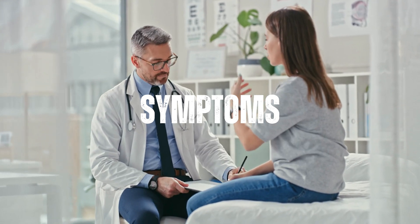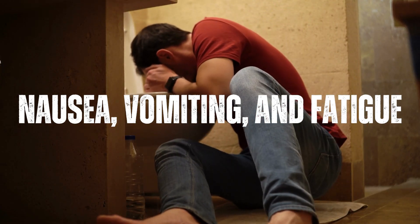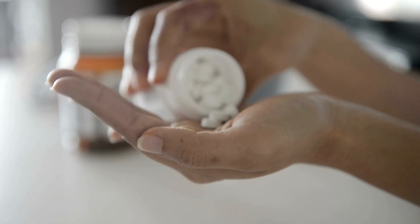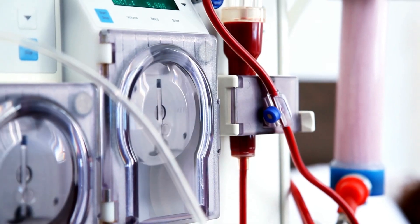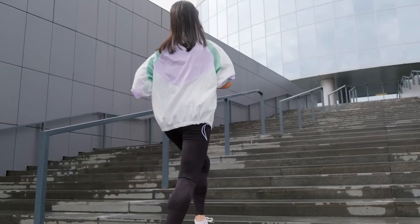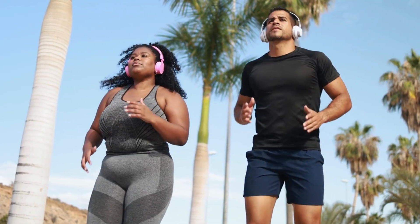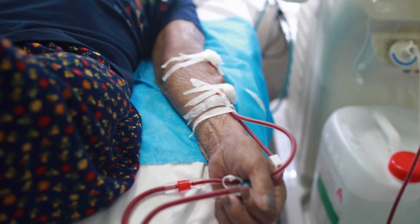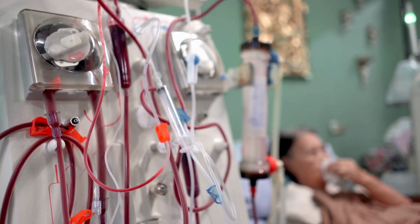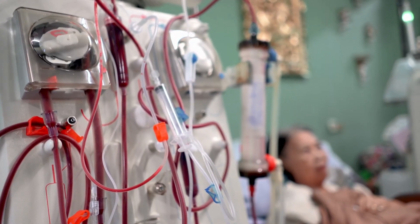Other factors considered include symptoms — if a person experiences nausea, vomiting, and fatigue, dialysis may be recommended even if kidney function is above 15%. Fluid overload that is not responding to medication or dietary changes may also necessitate dialysis. Severe electrolyte imbalances and other medical conditions worsened by kidney failure are additional factors that may lead to a dialysis recommendation to improve overall health and reduce complications.